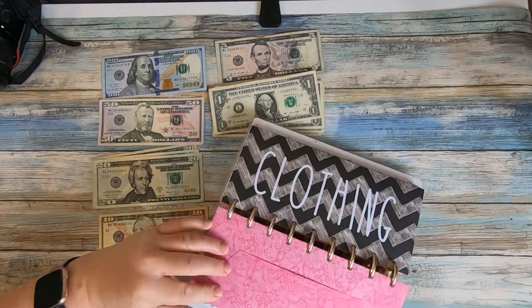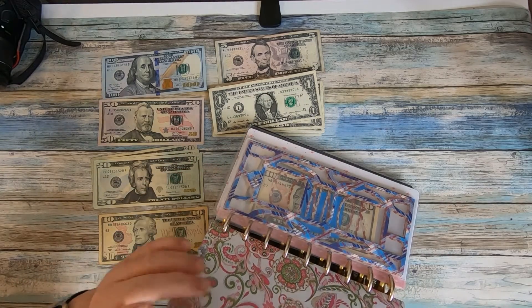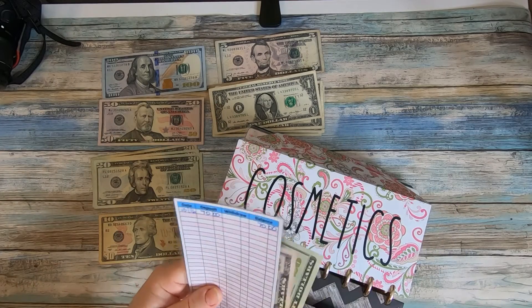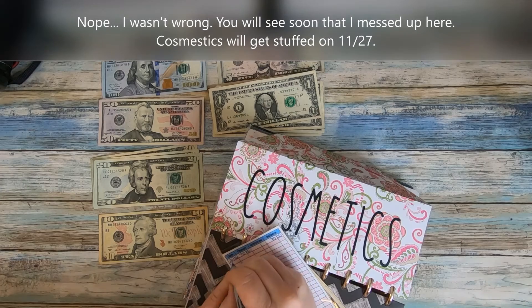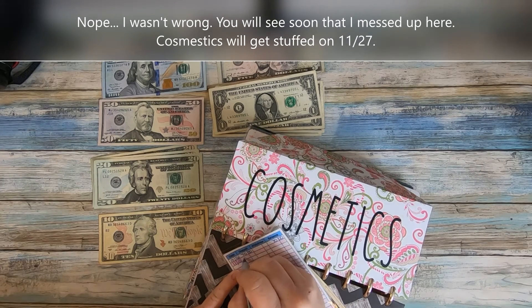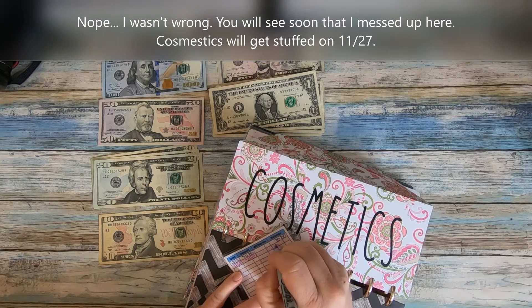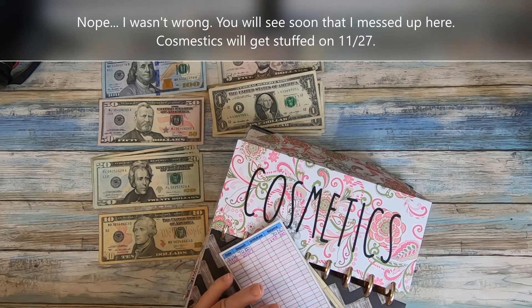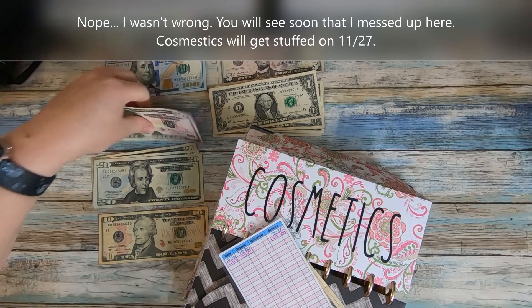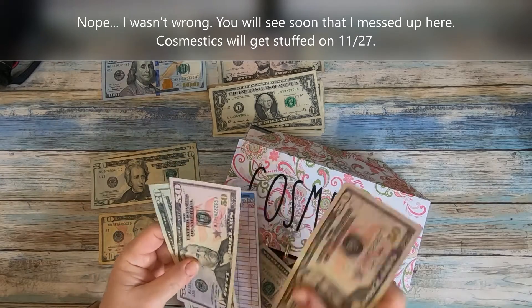The cosmetics envelope actually does get stuffed this paycheck — I was wrong earlier. Bear with me, because this is new. I've been doing it electronically in a savings account for the last couple of months, so I've got to keep realistic expectations of myself. I'll take another $50 and another $20, which should give us $140 total in cosmetics.